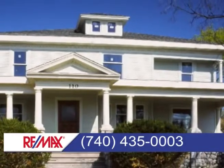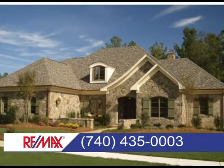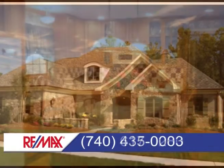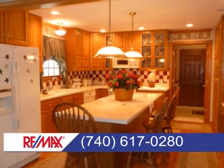Contact us about any of the homes you're about to see in Cambridge at 435-0003 or in Sainsville at 617-0280.